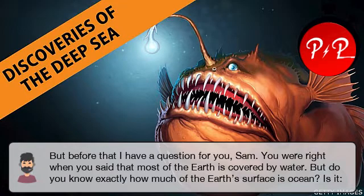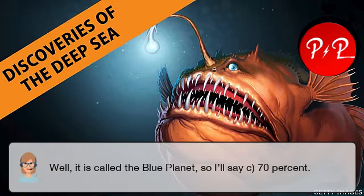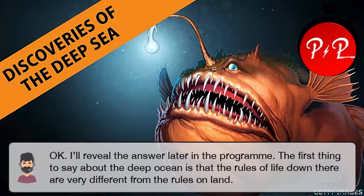You were right when you said that most of the Earth is covered by water. But do you know exactly how much of the Earth's surface is ocean? Is it a) 50%, b) 60%, or c) 70%? Well, it is called the Blue Planet, so I'll say c – 70%. OK. I'll reveal the answer later in the programme.